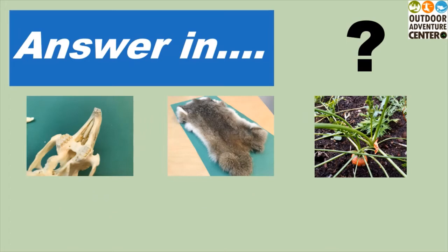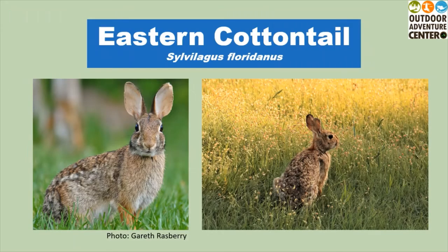Answer in three, two, one. If you guessed eastern cottontail rabbit, you're right.